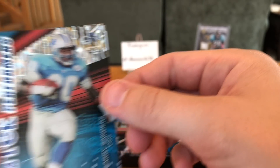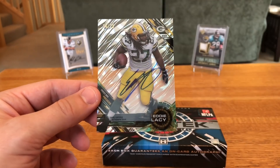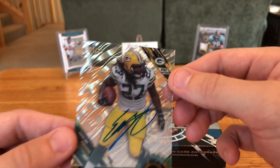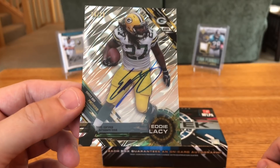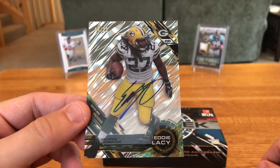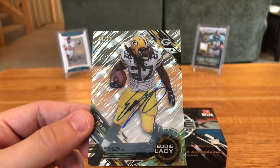Our insert was a Dramatic Performers Barry Sanders, and that one is numbered — it's out of 1850. And our auto, in case you didn't see it earlier, was Eddie Lacy, numbered super low at 24 out of 25. Who knows, maybe Cheeseburger Eddie will cut back and do something in this league again. It is on-card, which is pretty cool, and that's a super short print.